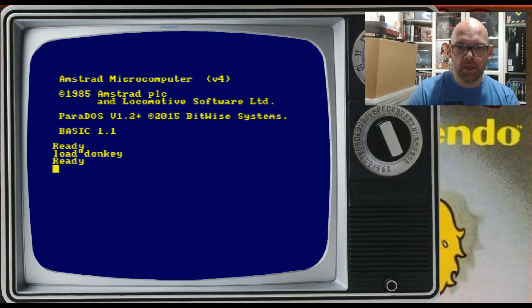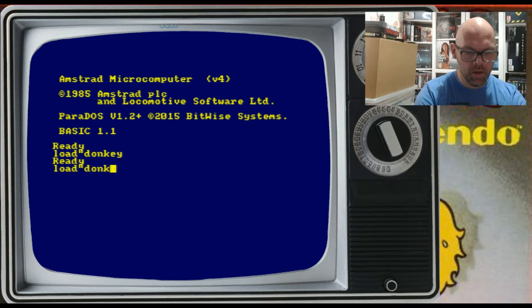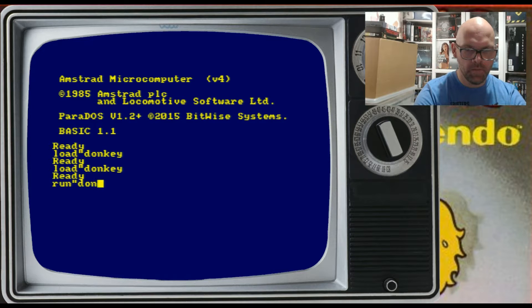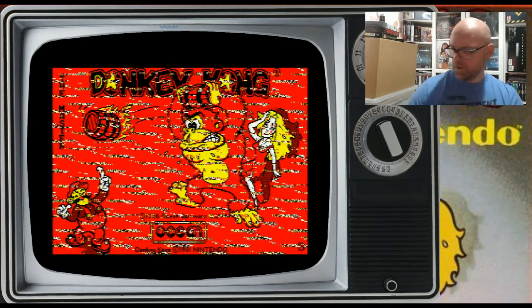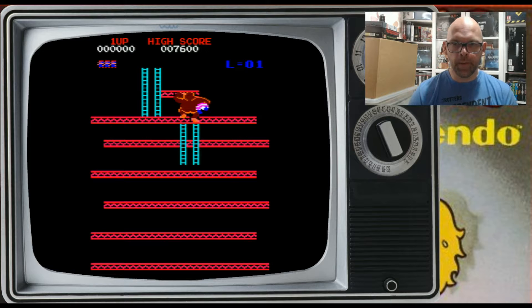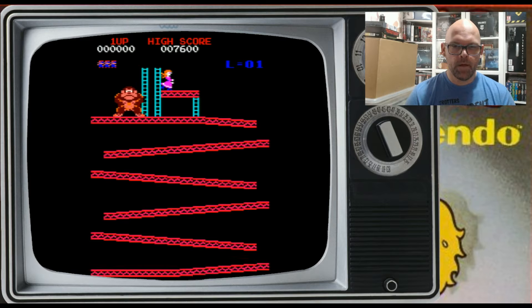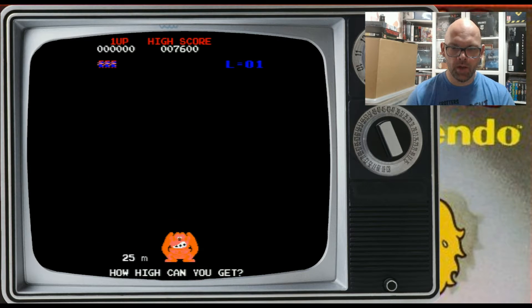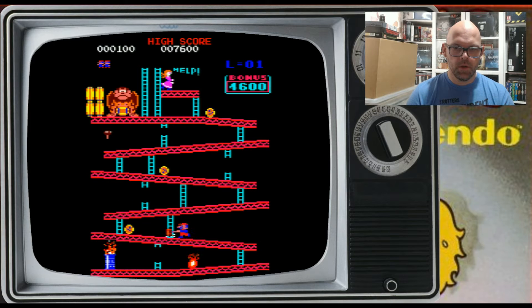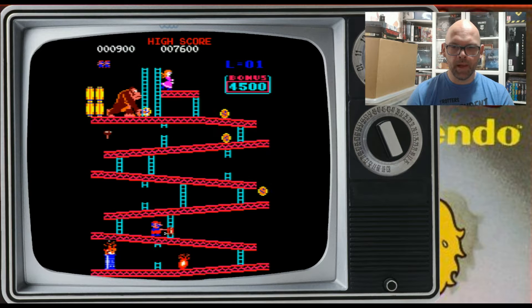Right then, let's give it a go. Like I said, I don't think I'll be on here very long. Not on a flipping Spectrum, am I — I thought I was for a minute, bloody Wally. Right, let's find a joystick. Like I said, I've never played this before, not on the Amstrad anyway. I'm assuming you get to the top and that's it, job done. I don't think you can climb the ladders when you've got this flipping hammer, can you?